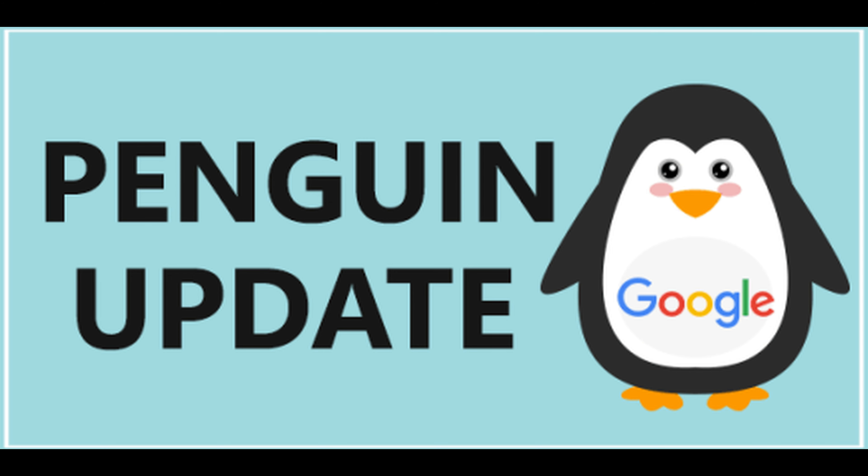The Penguin Update was rolled out to attack such link spammers. Google disallowed selling of paid links as well as getting links from websites which carried out spamming activities. They also pushed down websites which had doorway pages, i.e., websites with little or no content. Under this update, websites which had quality links as well as links with trusted websites had higher positions in Google listings.